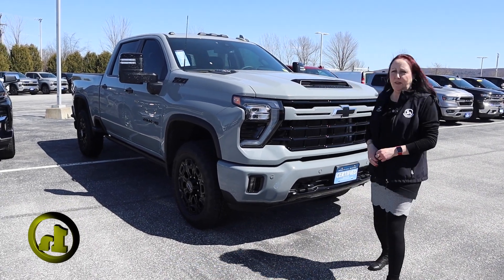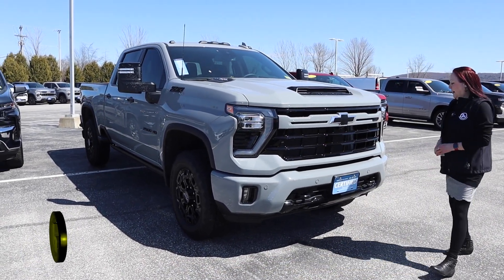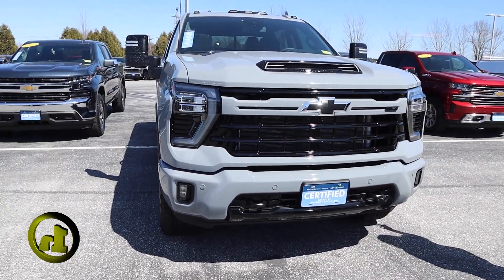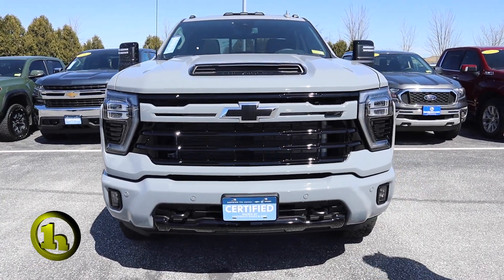Kevin, Amy here, Handy Chevy. It's been a little while since I reached out, but I told you I'd keep my eye out. So again, this was the color that you had interest in, which is that slate gray.